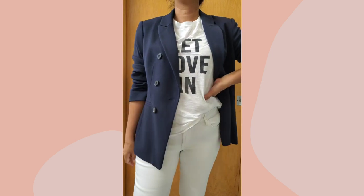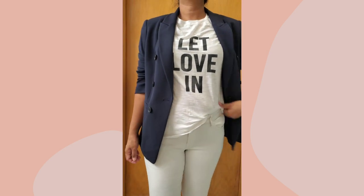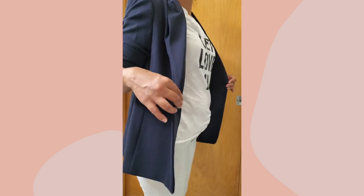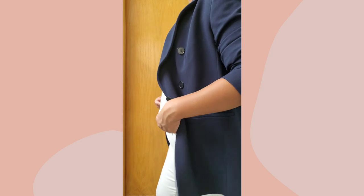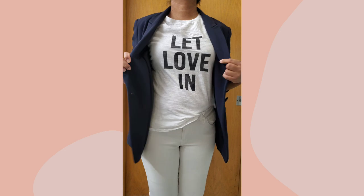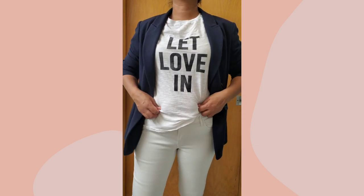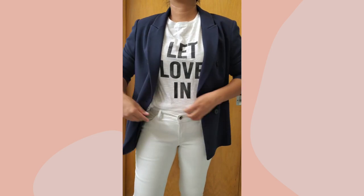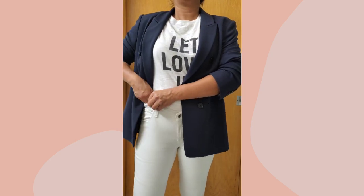If you insist on wearing your t-shirt, just put on a blazer and do a half tuck — that creates an asymmetrical line in the front and you'll definitely have an elevated look. And because you already have the blazer on to help you hide your belly fat, you can do a half tuck or a full tuck on the shirt.